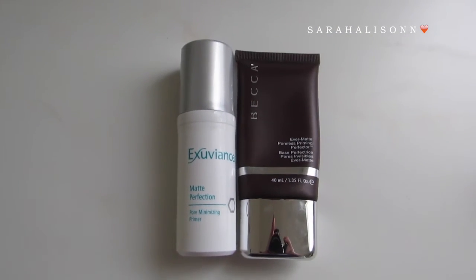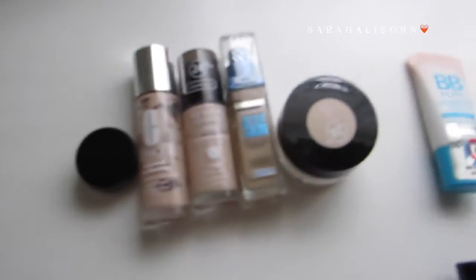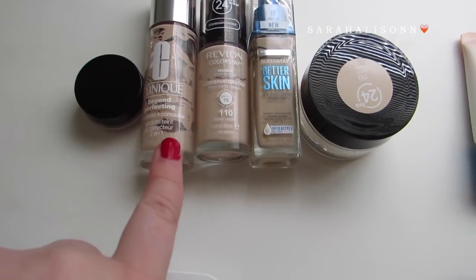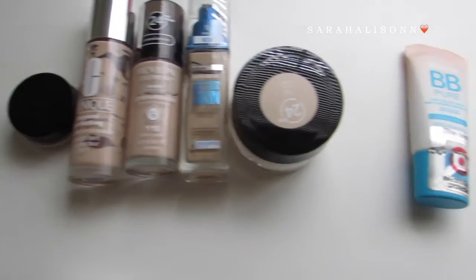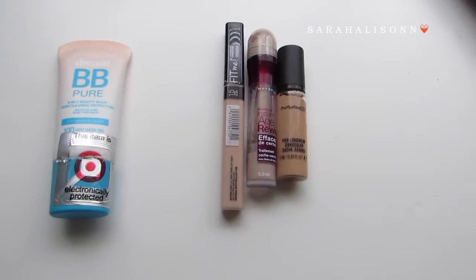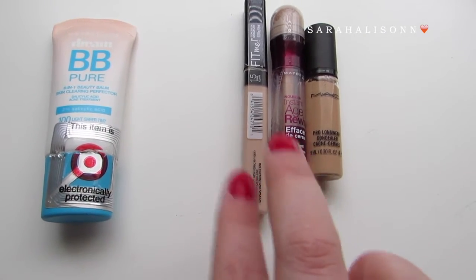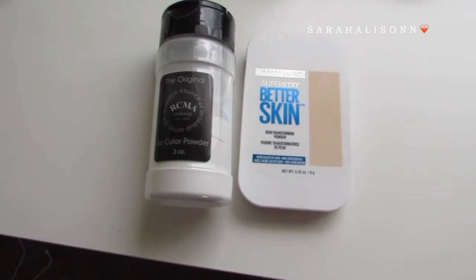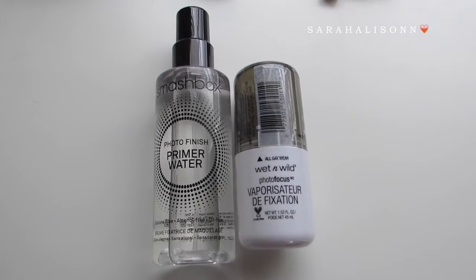So first for face primers, I currently have two. Then foundations, I currently have four. The Clinique is depotted into my Maybelline Color Tattoo because there was just a little bit left. I currently have one BB cream. I have three concealers here — I definitely don't like these two. Then powders, I have two. And then I have two setting sprays, or facial sprays, right now.